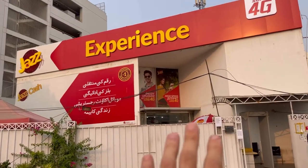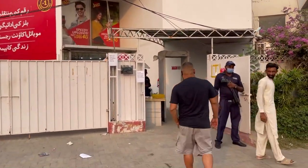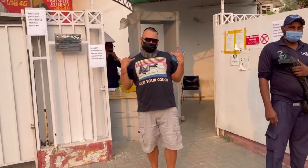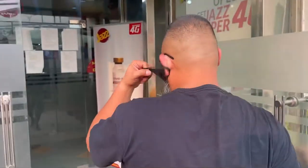There is Jazz — Jazz is regarded as one of the biggest mobile internet providers in the country. My friend Brian and I are going to try to buy a SIM card. Before you go into these shops, they make you go through security. We're ready to get our Pakistani SIM card.